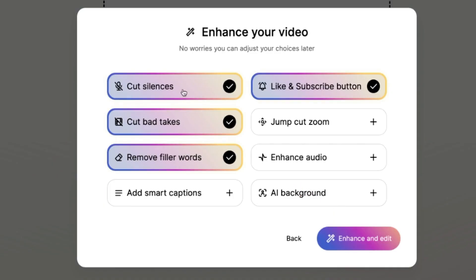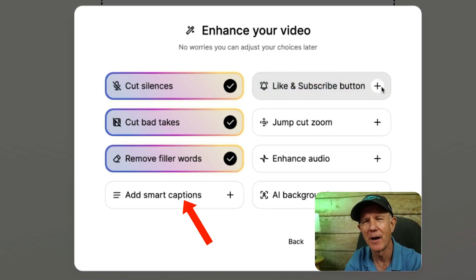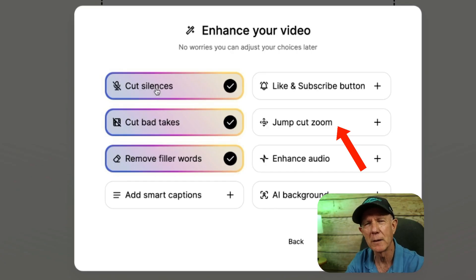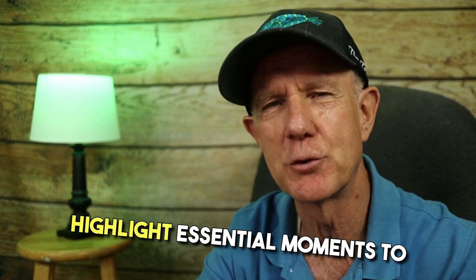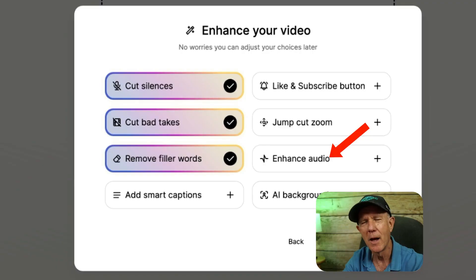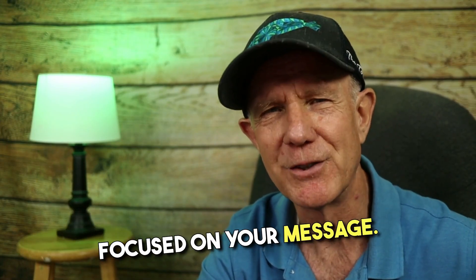Now I can enhance my video by cutting out the silences, cutting bad takes, removing filler words, and even adding a like and subscribe button. Smart captions allow AI to automatically highlight places in your video to add captions. Jump cut zoom automatically pinpoints key moments with auto zoom, adjusting the framing to highlight essential moments to keep viewers engaged. Enhanced audio lets AI remove distracting noises in just one click, ensuring crystal clear audio so your audience is focused on your message.